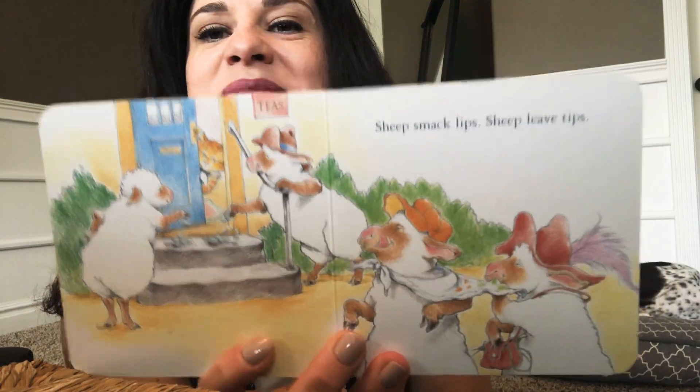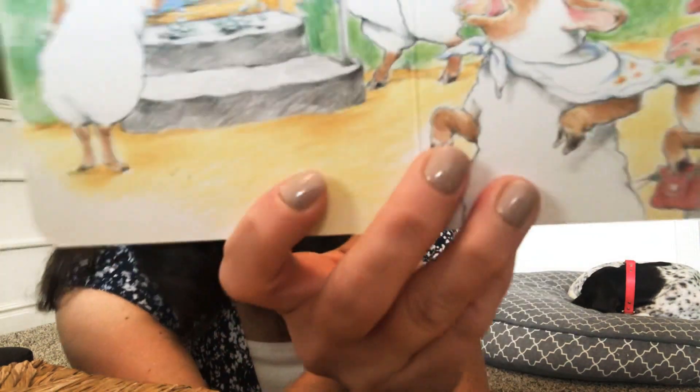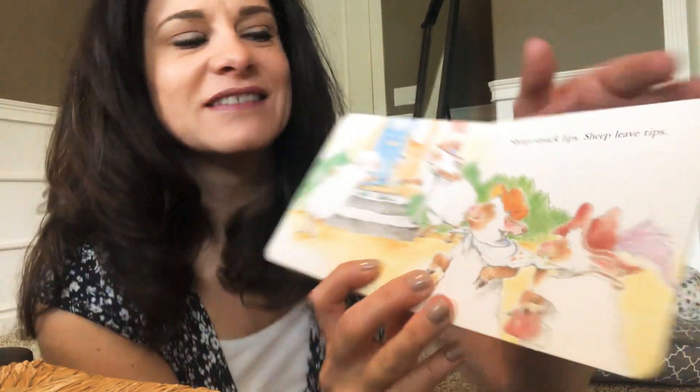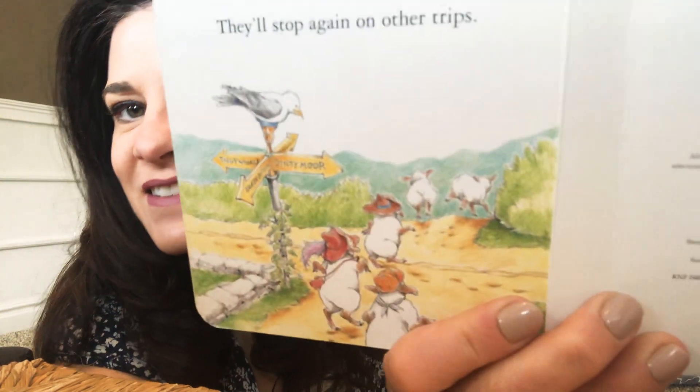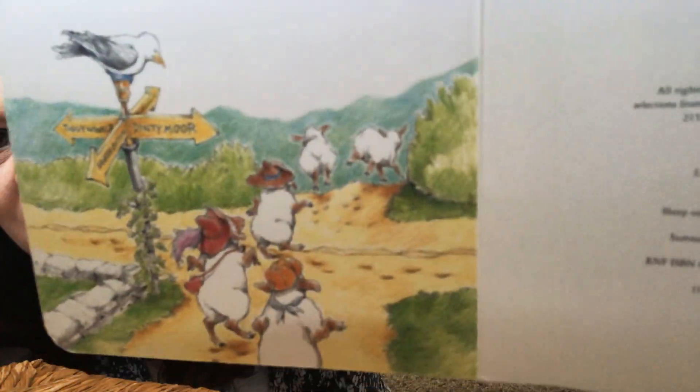Sheep smack their lips. Sheep leave tips. They'll stop again on other trips. And off they go. That's my favorite one — he looks so happy skipping down the lane.